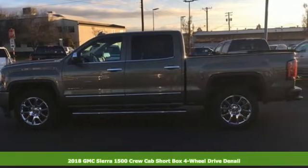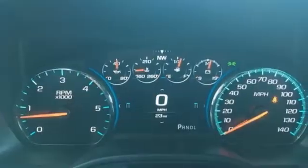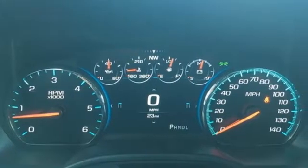It comes nicely equipped with features you'll love. Streaming audio, power heated mirrors, front heated and ventilated leather bucket seats, configurable instrument gauges, auto dimming mirrors.